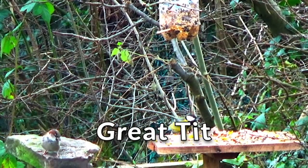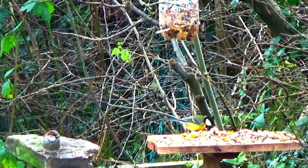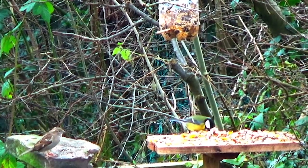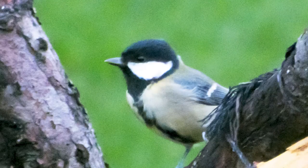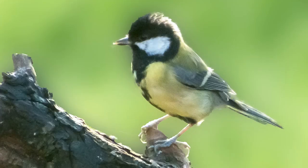The Great Tit is bigger than the Blue Tit at 14 centimetres. The Great Tit can be distinguished from the Blue Tit by its bigger size and it has a glossy black head and thick black stripe down its belly. It has white cheeks, yellow breasts and underparts, and an olive green back with blue-grey wings and tail. The male is slightly larger than the female and has a wider black belly stripe.